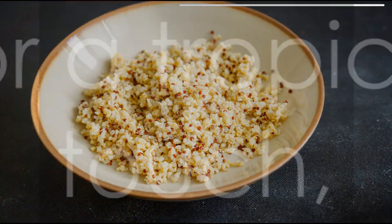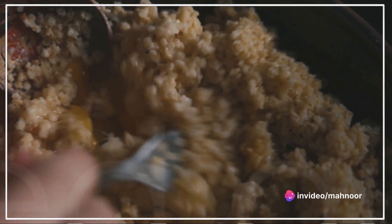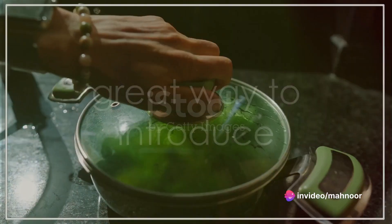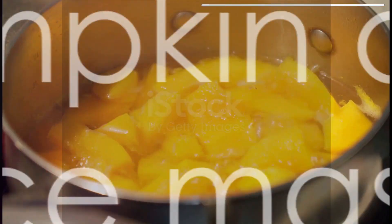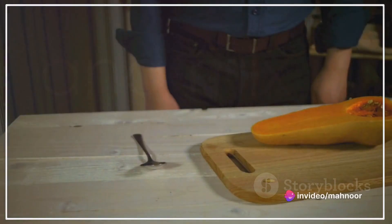A blend of blueberries and Greek yogurt adds antioxidants and protein to your baby's diet. For a tropical touch, try a mango and quinoa blend — mash ripe mango and combine it with cooked quinoa. Broccoli and cauliflower mash is a great way to introduce your baby to cruciferous vegetables; simply steam and mash these vegetables together.